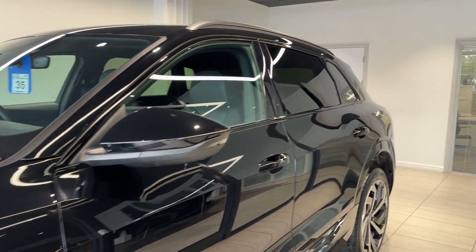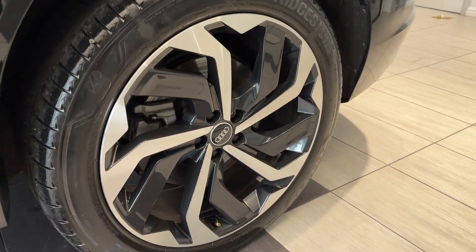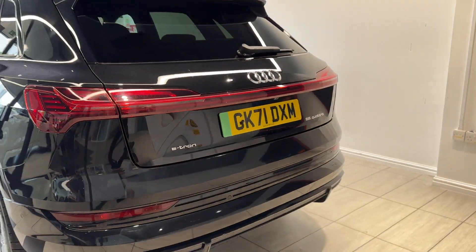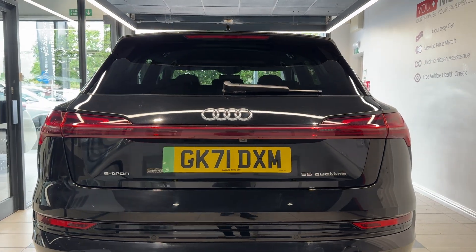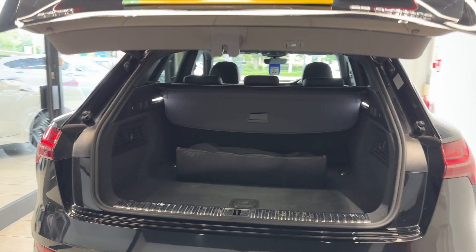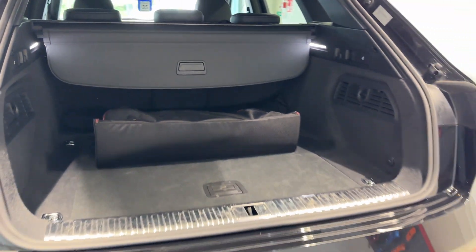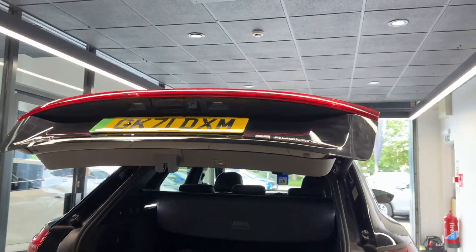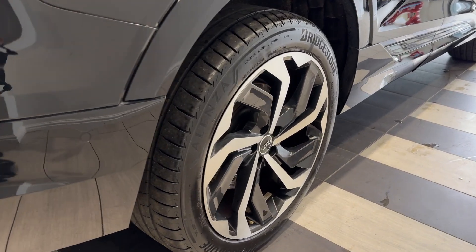Coming along the side we have rear privacy glass. Now down to the rear wheel. Coming around to the back we have rear parking sensors and a reversing camera. This car also features an electronic tailgate.